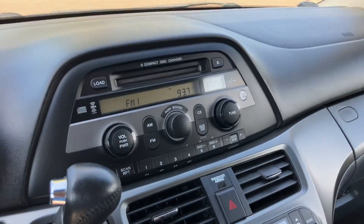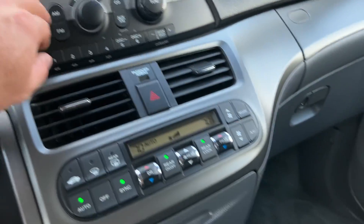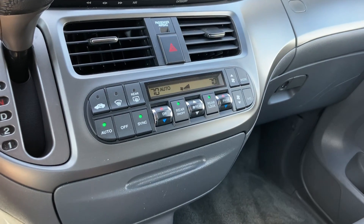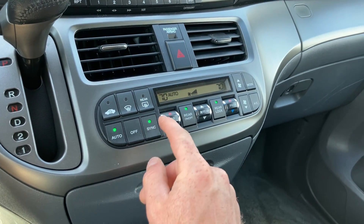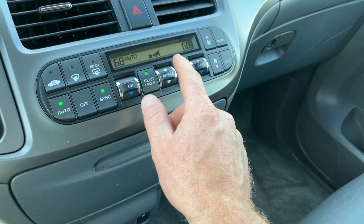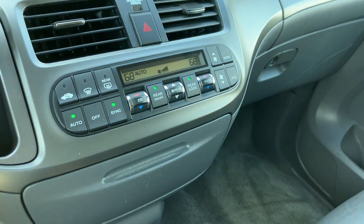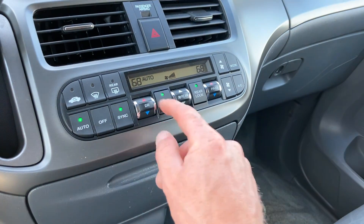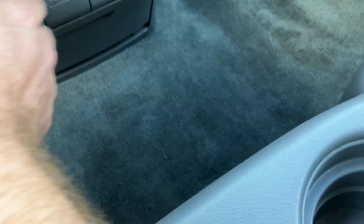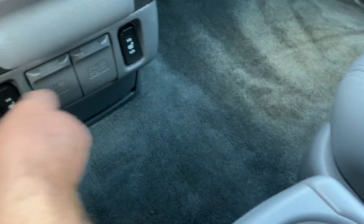The dash is in good shape. The radio works as it should. It does have dual automatic climate control, so you can either sync them or change each one individually. You can also adjust the rear climate there. It's got a little compartment there and heated seats. A couple of 12-volt plugs there as well.